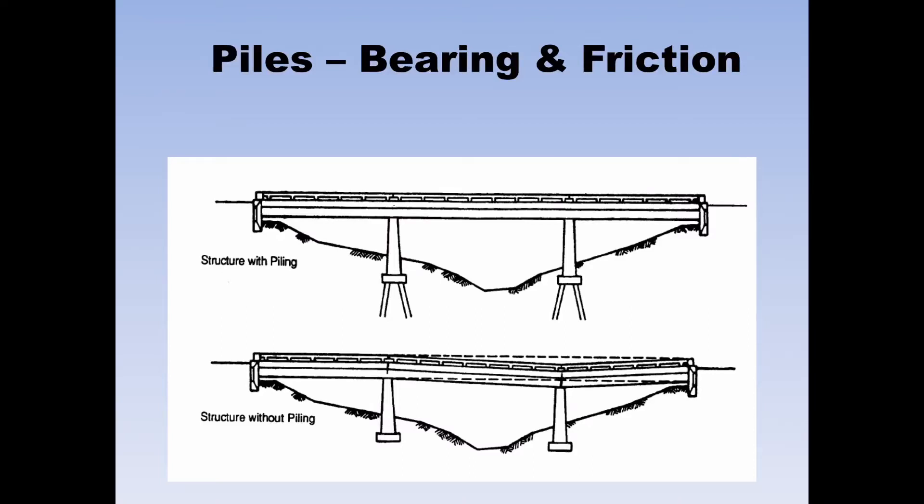Welcome to the section on piles, bearing and friction for the structure inspection level one class.